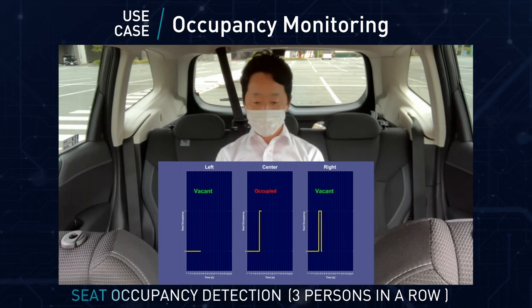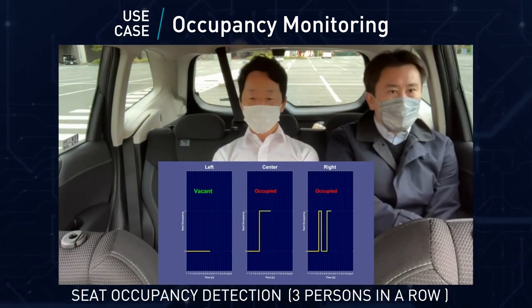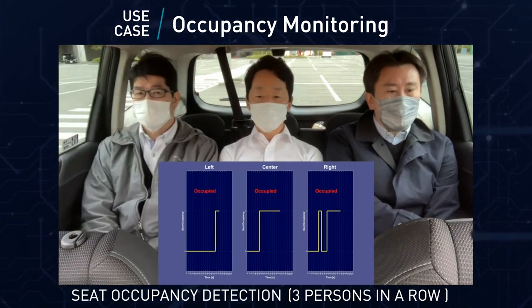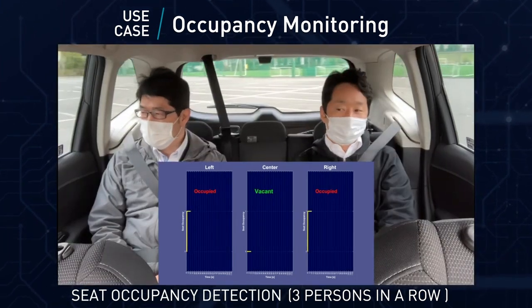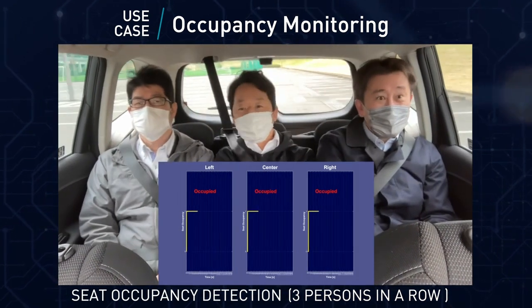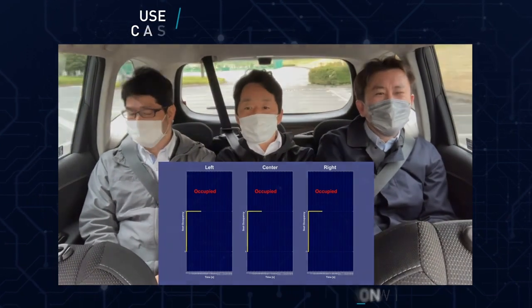Occupancy monitoring is a pivotal feature in the field of automotive radar sensors. From seatbelt reminders to airbag activation, this advanced system makes safety smarter than ever. For instance, the Socionext radar sensor displays exceptional sensitivity, accurately identifying the positions of multiple occupants, even three sitting in a row.